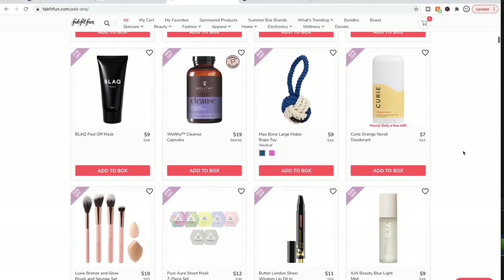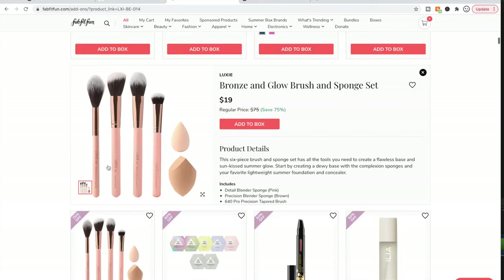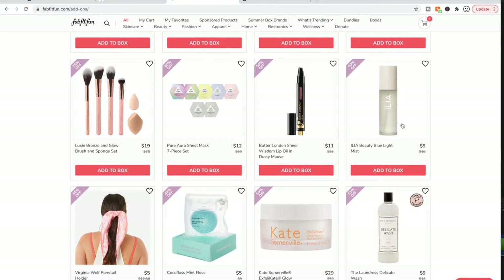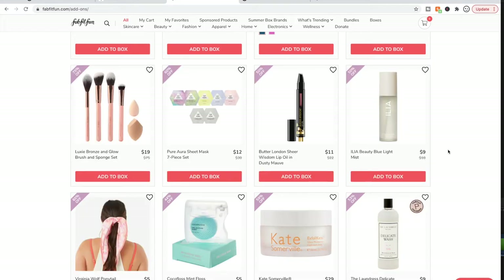There are more Luxie brushes — they make nice brushes, $75 value on that one. ILIA — I like this brand, they look so clean and nice. I haven't used too much of their stuff but I like their super clean ethos. They're available at Sephora.